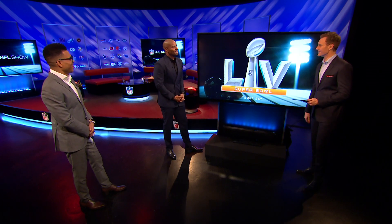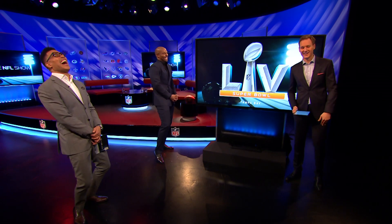How come you all have to do that but I'm not? It's the, you know, it's the black thing. OK, I can't do that.